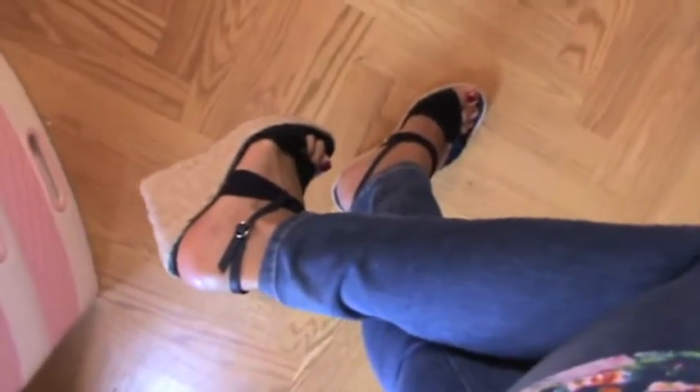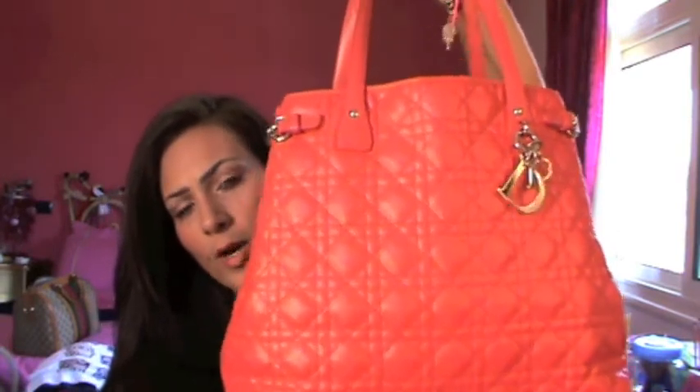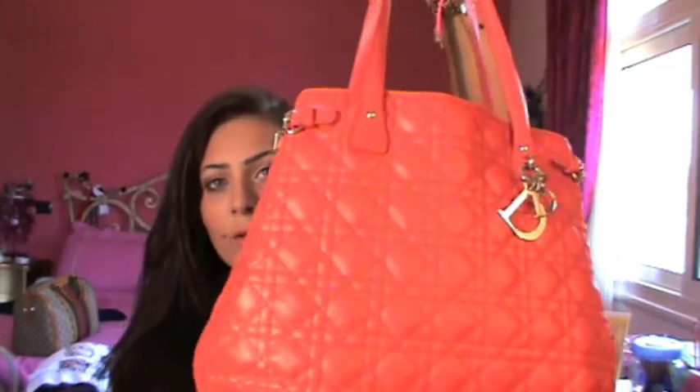For my shoes, I'm wearing the wedges that I got from Outlook. Very high, but I love them, and they're navy blue. And last but not least, I'm carrying this purse — it's a Dior. I've shown it a zillion times. It's like a coral watermelon Dior, and I just love it. Love it. Love it. Can't get enough of it.